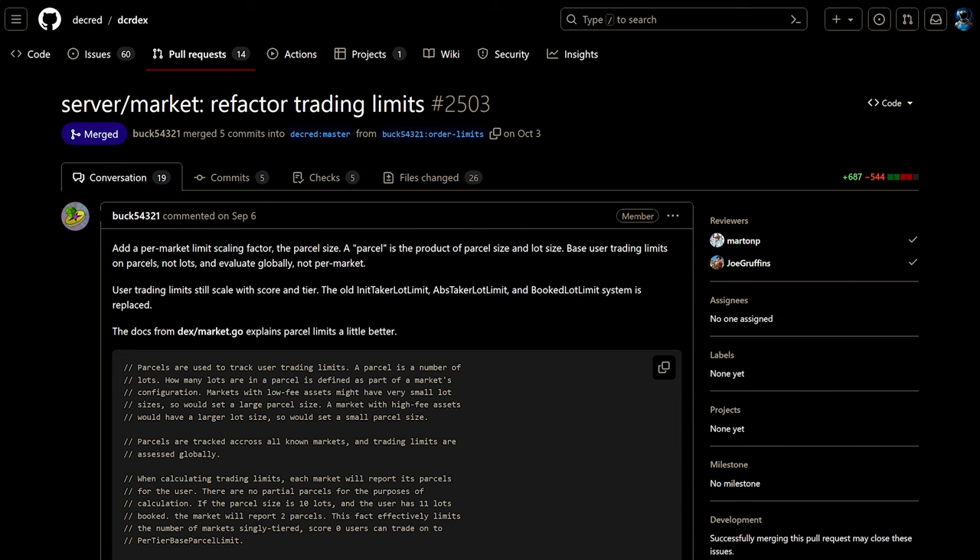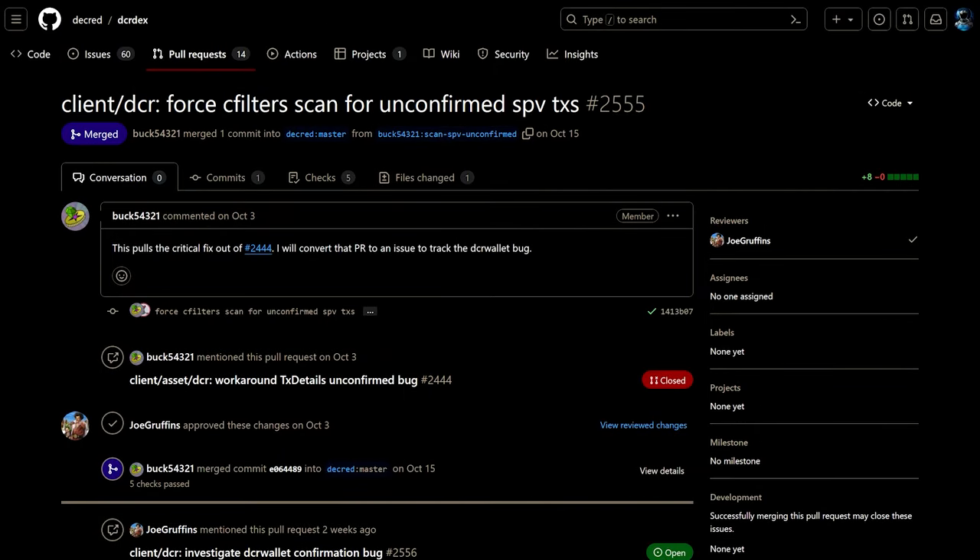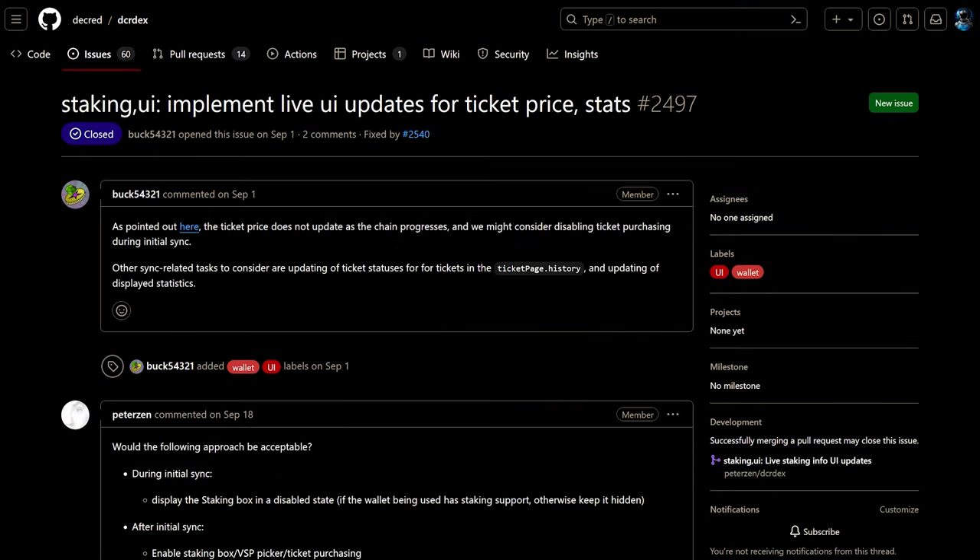The server will now send more updates for score changes. Trading limits were reworked to fix unreasonably low limits on some markets with low transaction fees. More bond information was exposed on the settings UI, such as current and target account tiers and amount locked in bonds. For Decred, a wallet bug was fixed where a transaction may never be marked as confirmed if the wallet is shut down at the wrong time.